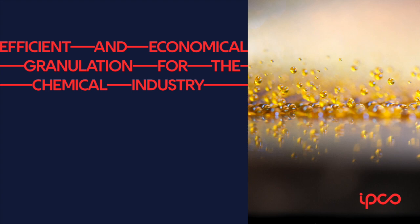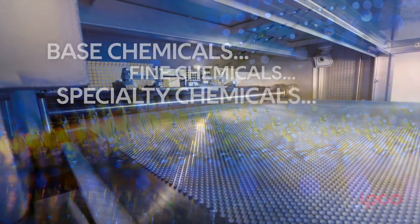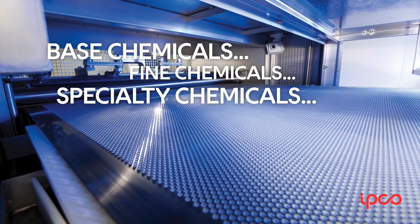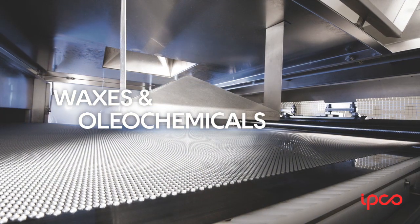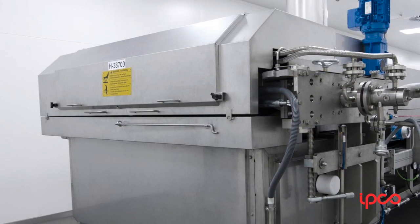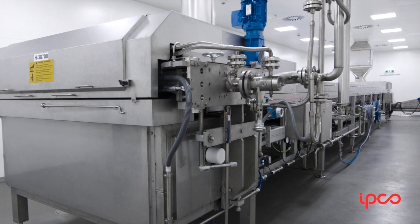This single step process delivers consistently sized free-flowing pastilles, a form that's perfect for handling and subsequent reprocessing. Today, rotoform is the default solidification solution for hundreds of chemical products — base chemicals, fine chemicals, and specialty chemicals including pharmaceuticals and cosmetic products. A high quality end product means it's also ideal for all kinds of waxes and oleochemicals, resulting in rotoform systems being used by every major oleochemical producer in the world.